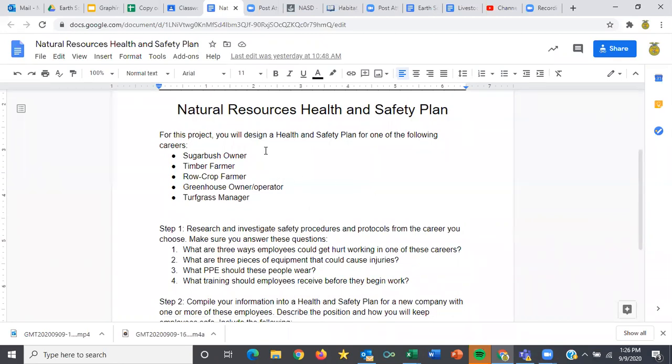What we're going to do eventually is create a health and safety plan for one of these people if you decide to do this for a living — an actual health and safety plan that's ready to go, that you could train some folks with, show them what they need to do, what hazards they need to be looking out for, what PPE they need to wear, and that sort of thing.